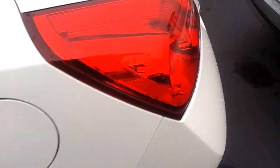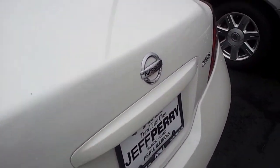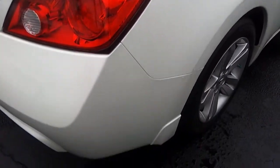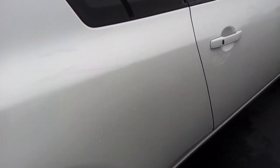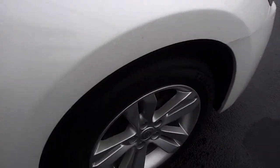We do have nitrogen in the tires. It's been pouring all morning, so I apologize for the watermarks on the car. Again, no major dents, dings, bumps, or bruises or anything like that.